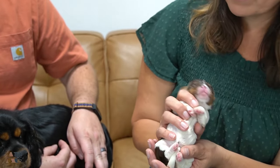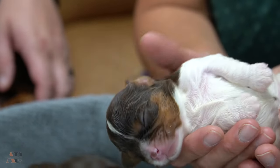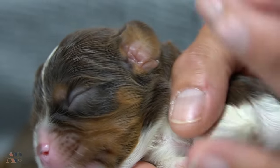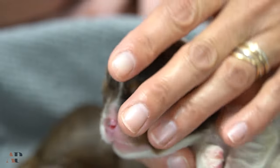The puppies have had their dewclaws removed. Beautiful little babies. The ears are completely closed yet, and we'll see that start opening up in the next week, which is so interesting — that ear canal is completely tight right now.